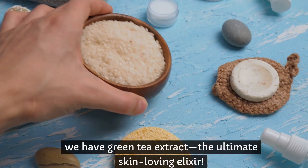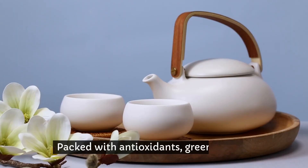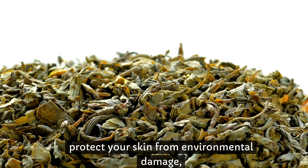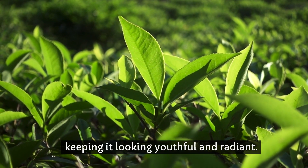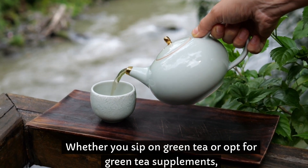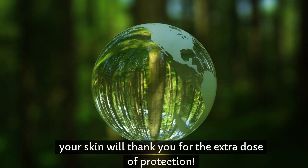Last but certainly not least, we have green tea extract, the ultimate skin-loving elixir. Packed with antioxidants, green tea extract helps protect your skin from environmental damage, keeping it looking youthful and radiant. Whether you sip on green tea or opt for green tea supplements, your skin will thank you for the extra dose of protection.